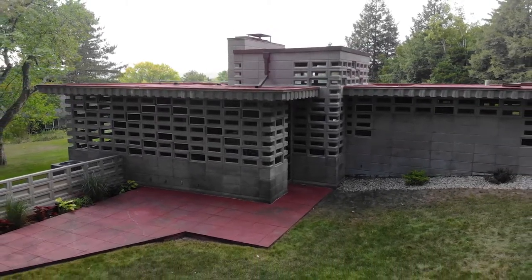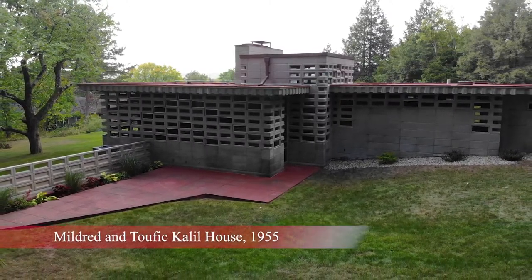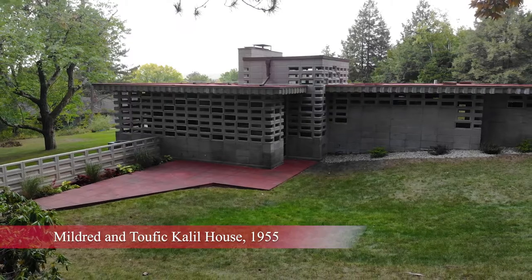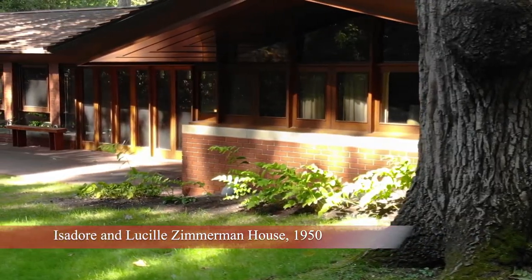We're here on the north end of Manchester and the Currier once again has had the great fortune of acquiring a second Frank Lloyd Wright house. Today we are the only museum in the world to own two. Coincidentally, they're on the exact same street, just three doors apart from each other.